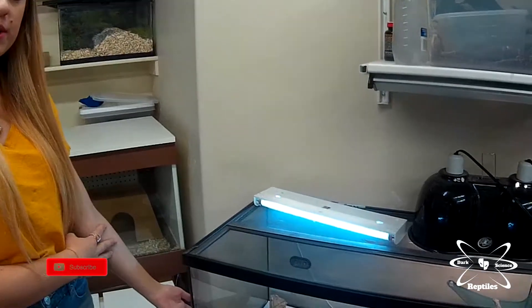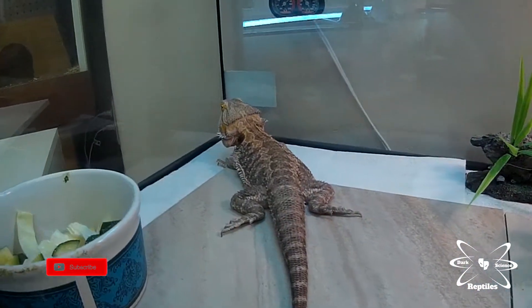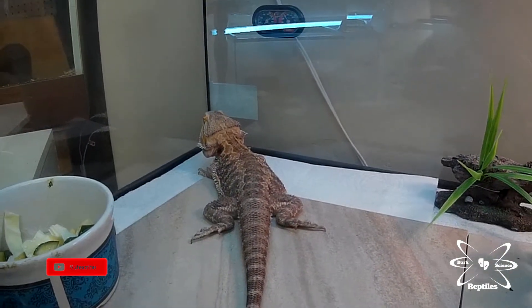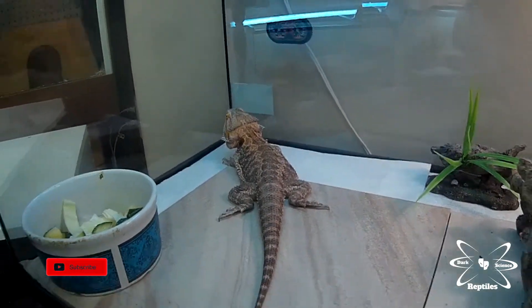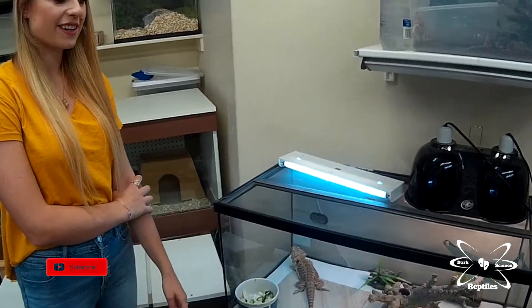This is Mushu — she's one of my female bearded dragons. She was surrendered to me about seven months ago. The owner was moving and was no longer able to take care of her. Mushu was actually in pretty good health when she came to me, but she has put on a lot of weight and now she's a very chunky dragon.